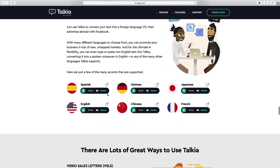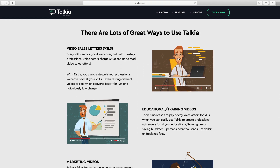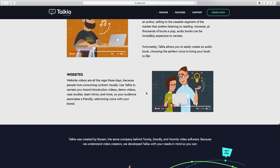Here are some of the foreign-sounding voices. So if you're not an English speaker — say, for German — there's also French. It shows you the types of places where you'd want to use it: video sales letters, educational training videos, marketing videos, audio books, or just videos on your website.